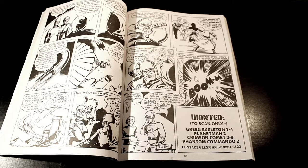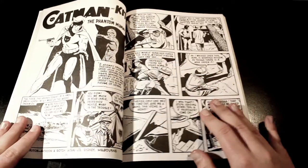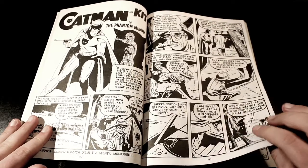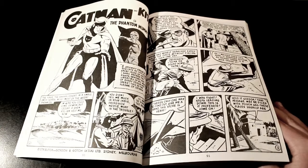If you've got any of these Glenn Ford few publications, they only need to scan them. Wanted: Green Skeleton issues 1 to 4, Planet Man issue 2, Cruiseman Comet issues 2 to 9, Planet Commando issue 2. If you've got any of those, or know someone that has them, you can contact Glenn at 0292618122.